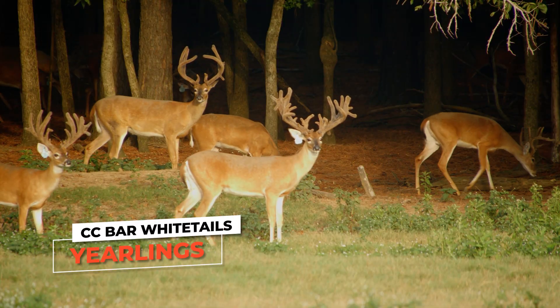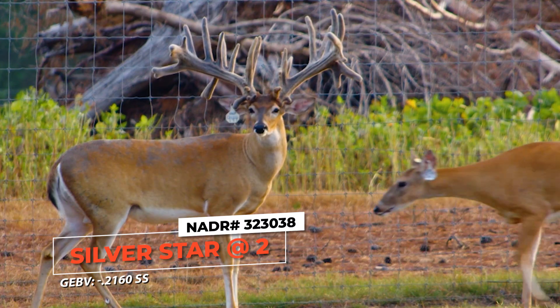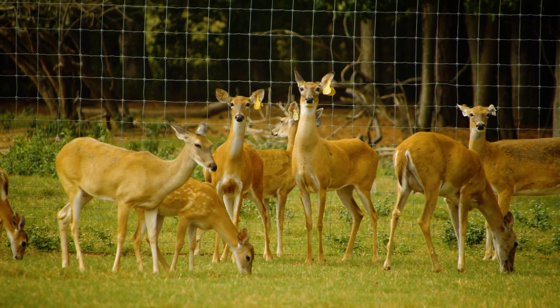I've got some yearlings to look at. This last year, every single fawn that was born in the first two months is all out of Silverstar. And that's huge because he wound up putting Silverstar, an SS marker, on SS does. So what are you going to get? SS fawns — we're going to get SSs.